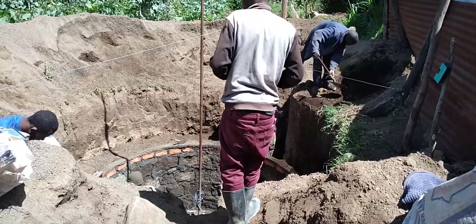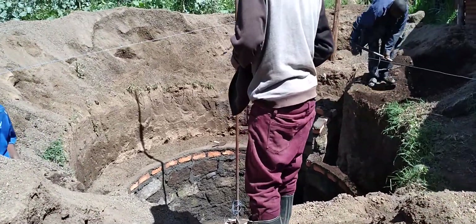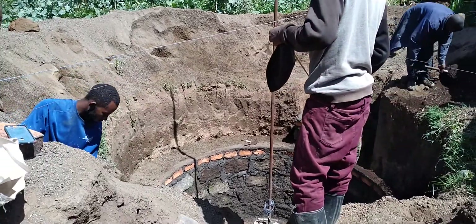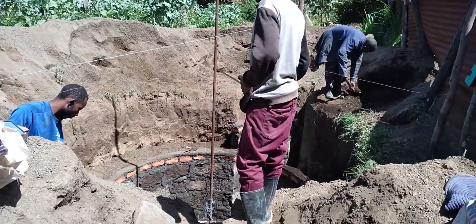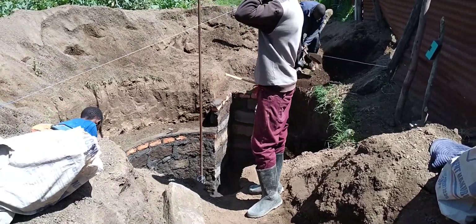This is the biogas digester which we are building underground. We call it a fixed dome biogas digester. This biogas digester is being built under Pipette Biogas Contractor.